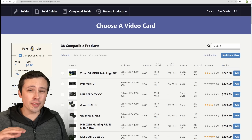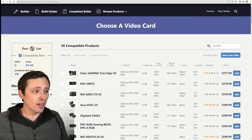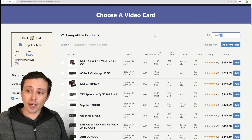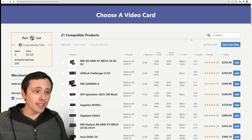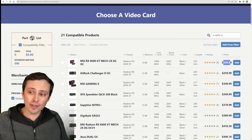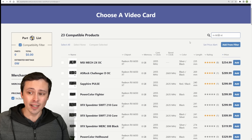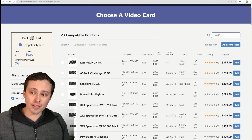It'll still be a while before we get updates to the budget price below $300 range for 2023. Right now we've got the RTX 3050 around $280. On the AMD side, you can get the RX 6600 XT for around $260, or sometimes the 6650 XT, which is a few percent faster, coming in around the same price.